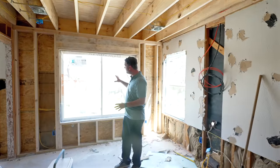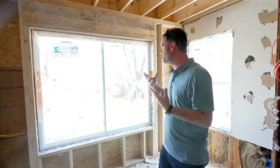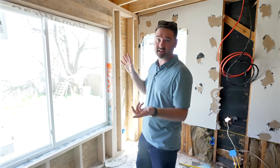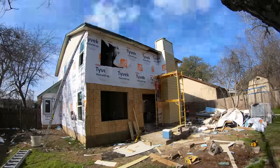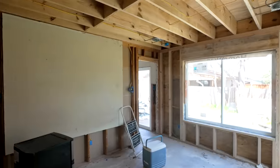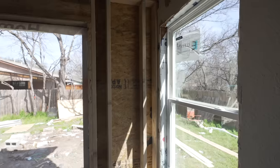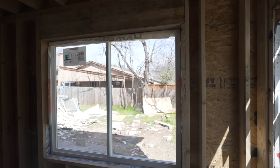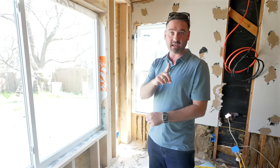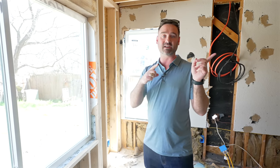Down in the primary suite you can see the new framing above for the bonus space. We also enlarged the window — normally we wouldn't do that because the juice isn't worth the squeeze, but since we're already framing for the new space and replacing siding, it made sense without much extra effort. It really brightens up the space and makes it more energy efficient.